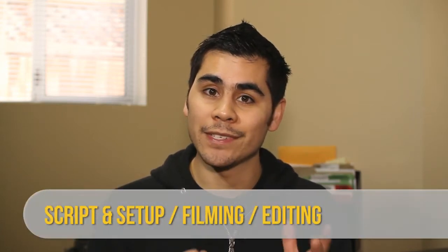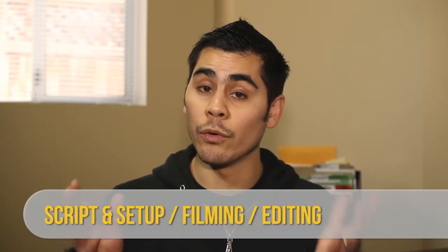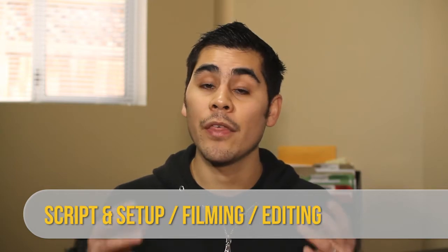In regular people terms, that means your script and your set up, then the actual filming, and then lastly the editing. This video is not going to talk about the different equipment that is needed. I'm going to do that in a completely separate video. This is just talking about tips, pretending that you already have the equipment, on how to make that video a nice looking video.